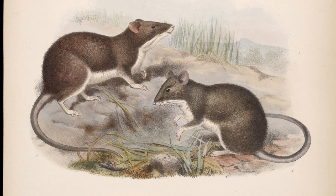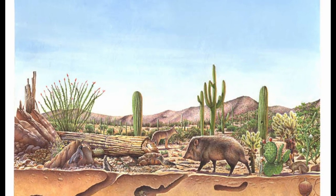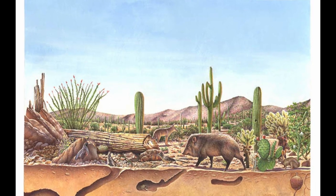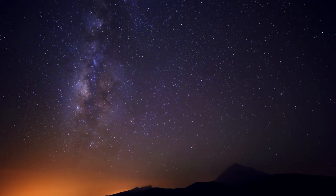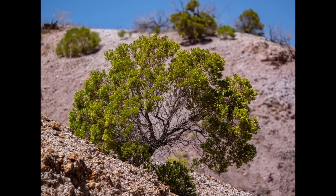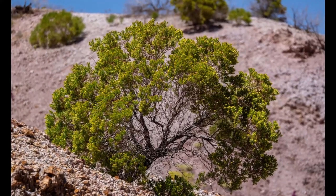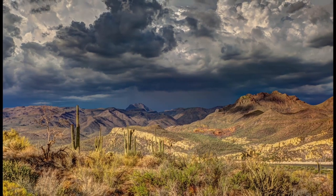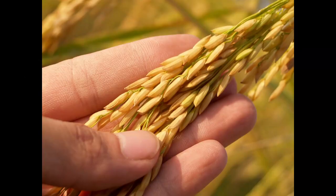In habits, all the pocket mice are much alike. They make burrows in the ground, often throwing up a little mound with several entrances which lead to a central passageway connecting with the bedroom and store rooms. By day, the entrances are closed with earth from inside, for the mice are active only at night. Sometimes the burrows are hidden under bushes, and sometimes they are right out in the open. Living as they do in a hot, dry country, the pocket mice have learned to get along without drinking water. Their food consists mainly of a variety of small seeds.